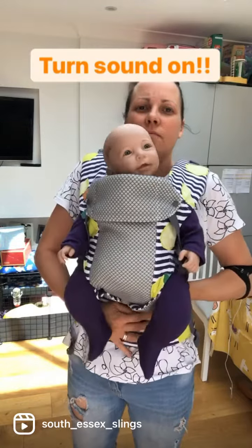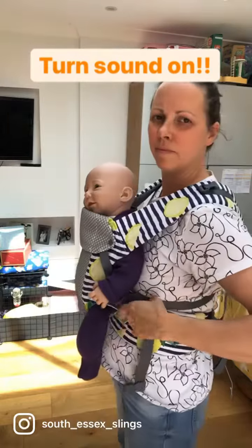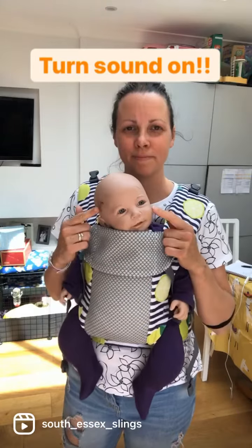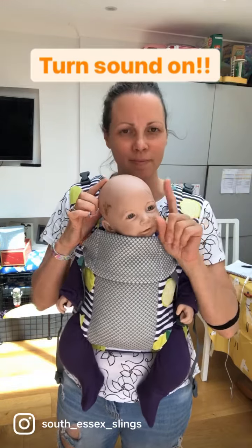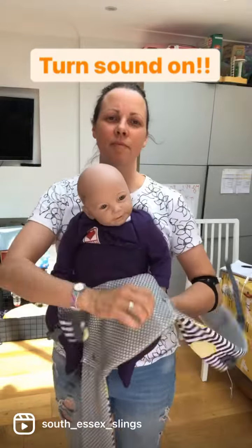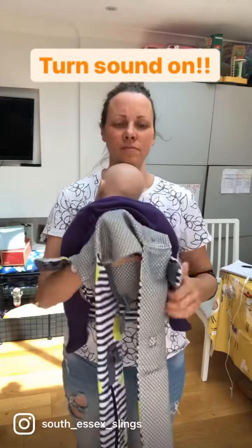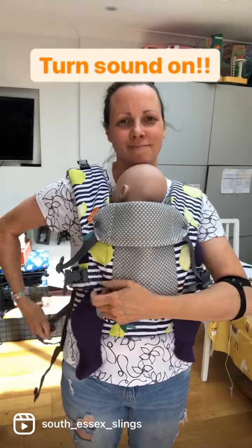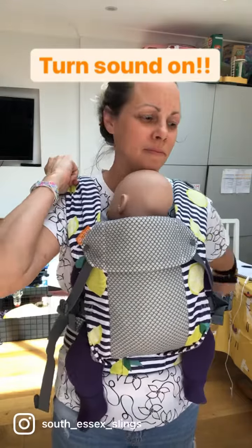If your baby is getting tired and starting to fall asleep, they need to be turned to face you. This is to keep their airways open and clear. If they start to fall asleep, their head may drop forwards and their chin may touch their chest. This will start to obstruct their airways. So this is when we turn baby round. If you cannot turn baby round quickly, then be very mindful and you might need to hold baby's head up against your chest until it's safe to get baby turned back around facing you, so that their head can safely rest on your chest while they sleep, thus keeping their airways open.